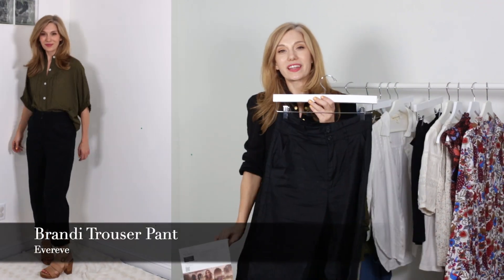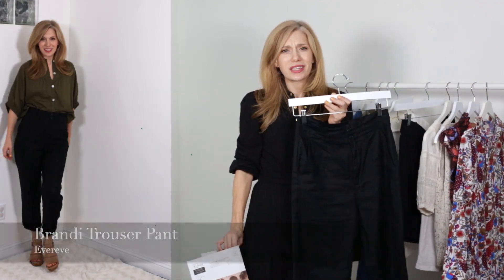I also really love just the carefreeness of pairing it with a paper bag waist. And it allowed me to bring back one of the pairs of pants that I got in spring that I absolutely love, again from Ever Eve.